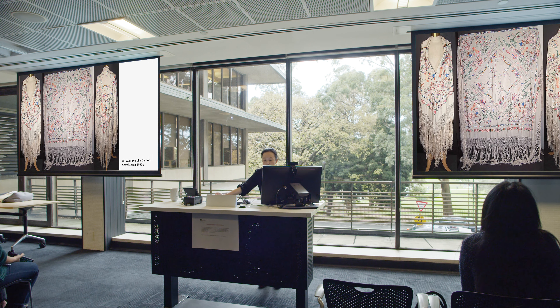As export chinoiserie, the shawls — like other export art and goods — signal, in the words of art historian Craig Clunas, a kind of debased exoticism, where the incorporation of dragons, bamboos, and pagodas are combined and recombined to emphasize a stereotyped, mysterious East.